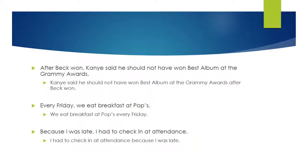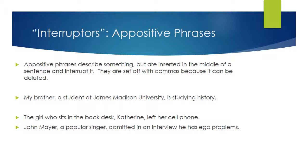'Because I was late, I had to check in at attendance.' I can take that whole 'because' clause and move it to the back: 'I had to check in at attendance because I was late.' So as you're looking at these questions, if you can pick it up and move it to the back end of the sentence, then you're going to need a comma to set it off.